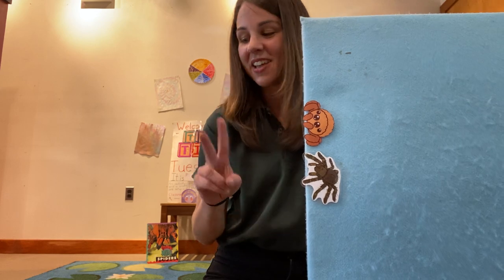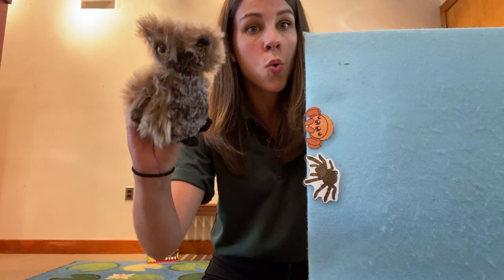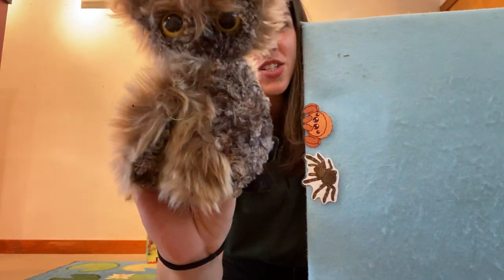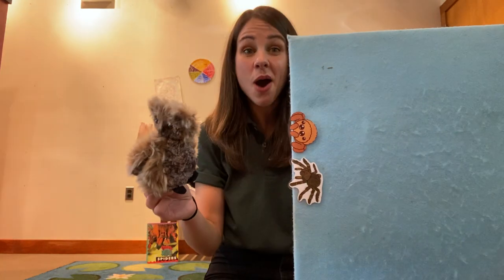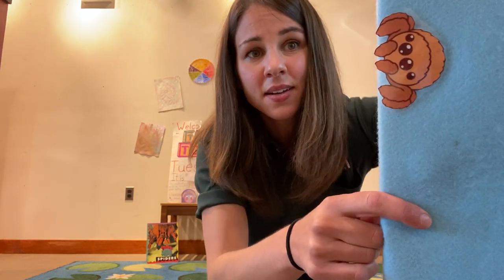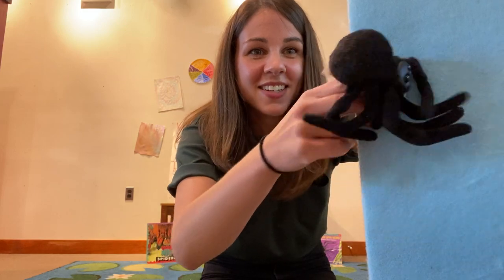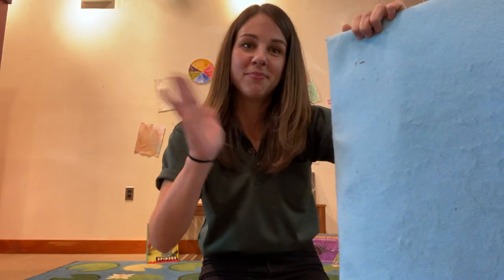Now how many spiders are left? One, two. Two little spiders climbing up a wall. Along came a hoo-hoo-hoo — what animal is this? We just learned about it a few weeks ago. An owl! Along came an owl and made one spider fall. Oh no! How many spiders are left? Just one! One little spider climbing up a wall. Along came a friend, and now there are no spiders left at all. Bye, spiders!